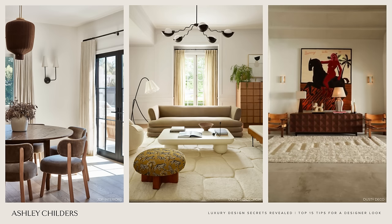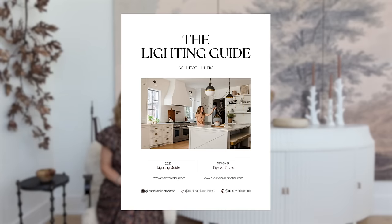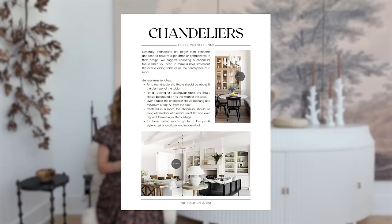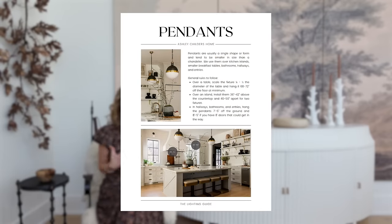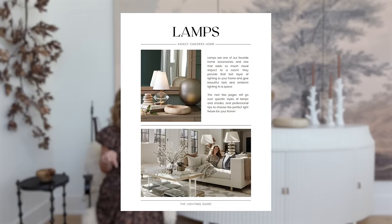Lighting can be a bit technical, so we have created an entire lighting guide that you can download for free. If you are getting ready to choose new lighting for your home, or if you just need some designer direction on how to install lighting — the scale, the temperature — we've got it all in this guide and you can download it below.